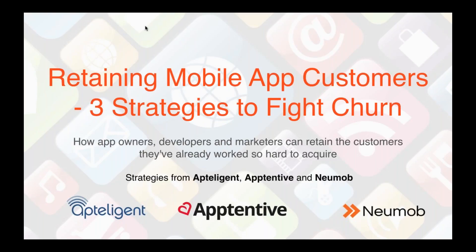We've brought together experts from three different companies within the mobile app ecosystem: Apptelligent, Apptentive, and Numob, and we're going to share our best strategies for combating mobile app churn. Each of us comes with our own unique and interesting take on this problem, along with real-world solutions for mobile app retention that you can implement right away.